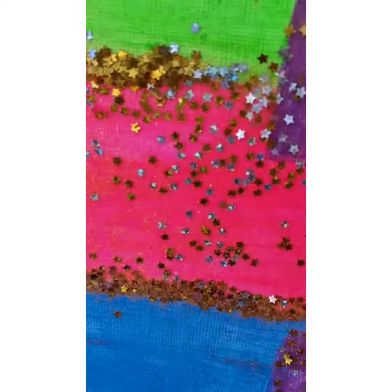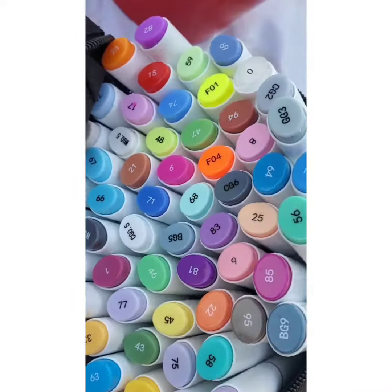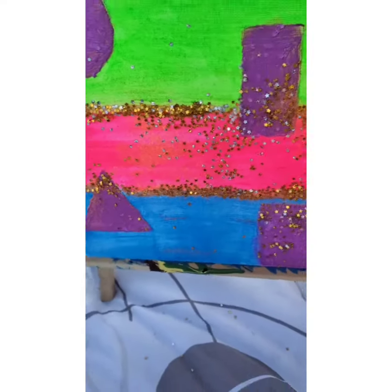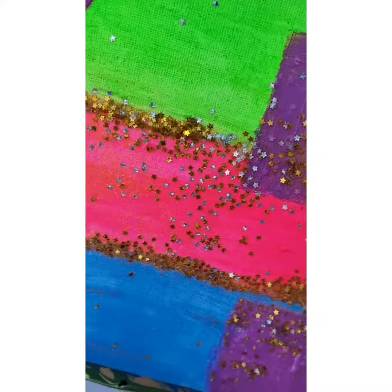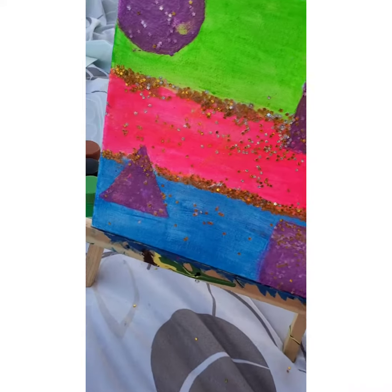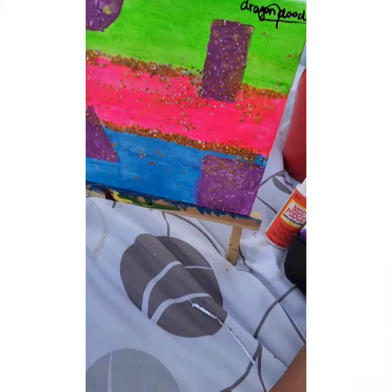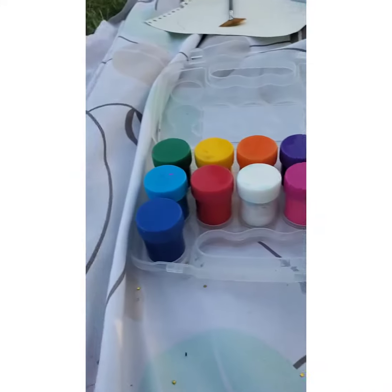I'm back to the vlog. So, here's my final result of my painting. I did a really good job — I did this, it's really good. And all my stuff. Bye!